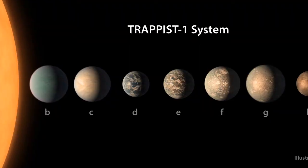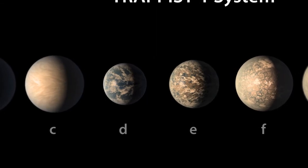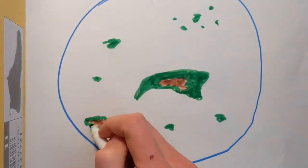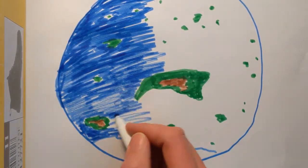It should have some water and some land, but the rest of it is up to you. If you need some ideas, here's a poster showing what one science artist thought the TRAPPIST-1 planets might look like, based on the information we have right now. You can draw your planet on paper or on the computer. Make sure you add lots of color, and I want you to write or tell about what makes this planet a good place for people to live.